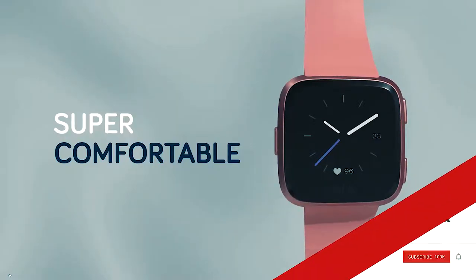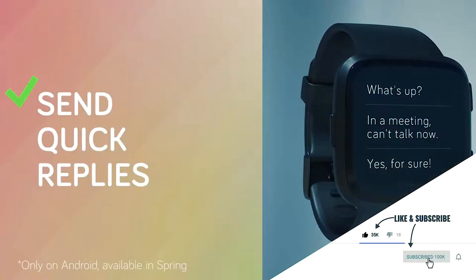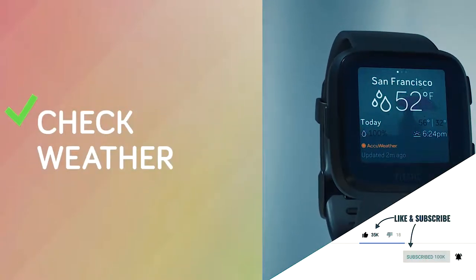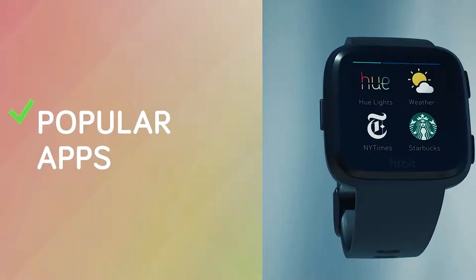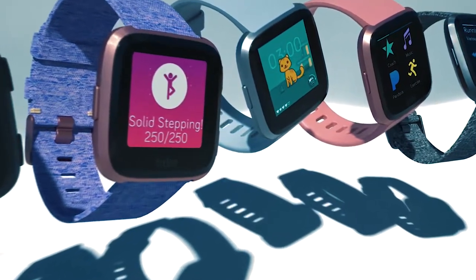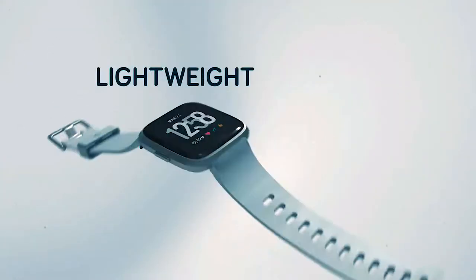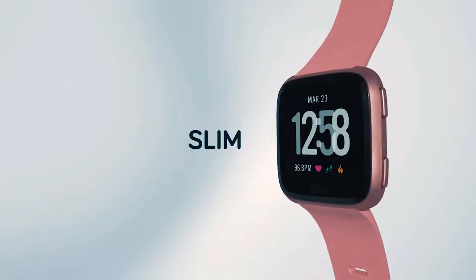If you like videos like that, go ahead and hit that subscribe button, and also if you enjoyed this video don't forget to hit the thumbs up. Let's get started. The Fitbit Versa is Fitbit's latest and brand new smartwatch slash fitness band — it was debuted in March and released on April 16th.